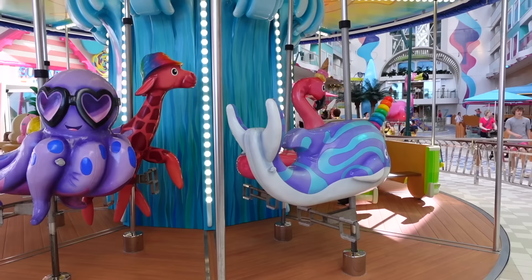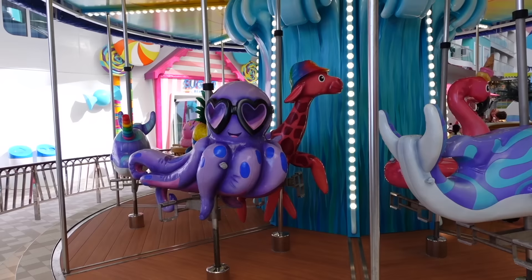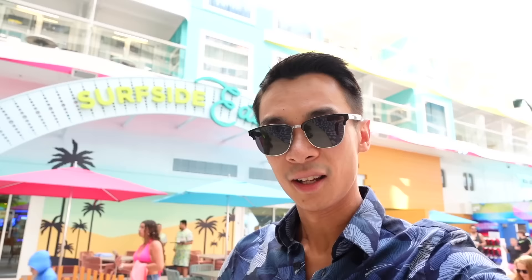You will notice there are no horses on the carousel. There are lots of these cool-looking interesting characters such as giraffes, octopus. I can see a pineapple as well.